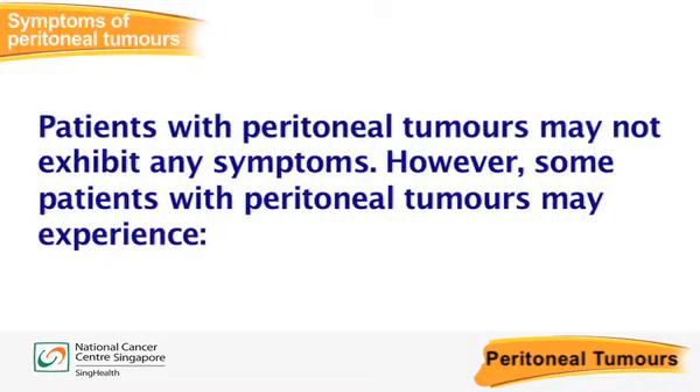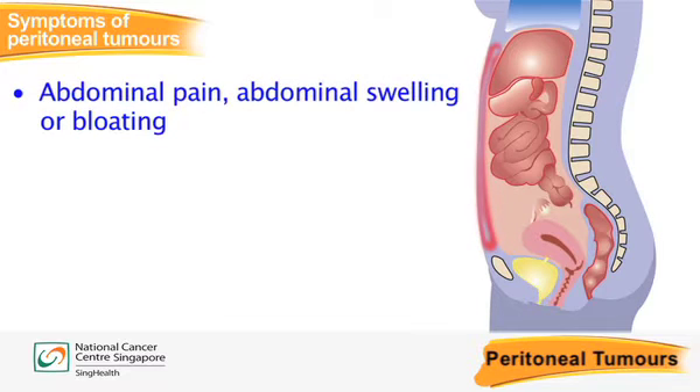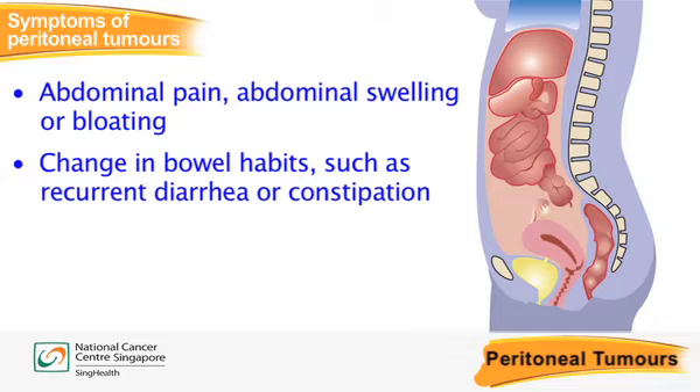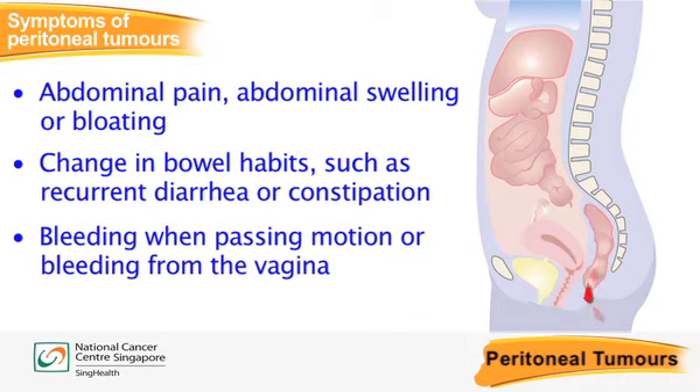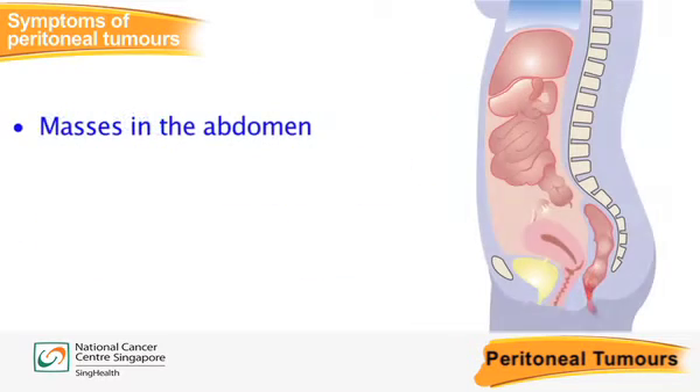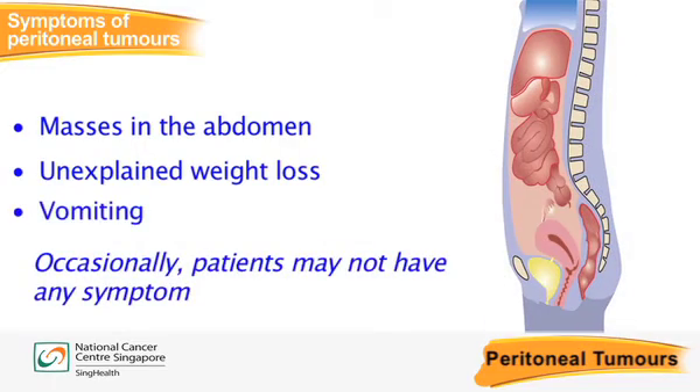Often, patients with peritoneal tumours do not exhibit any symptoms. However, some may experience abdominal pain, abdominal swelling or bloating, change in bowel habits such as recurrent diarrhoea or constipation, bleeding when passing motion or bleeding from the vagina, masses in the abdomen, unexplained weight loss and vomiting.